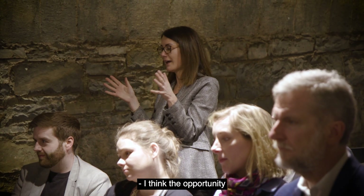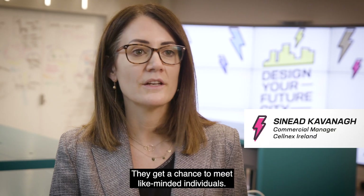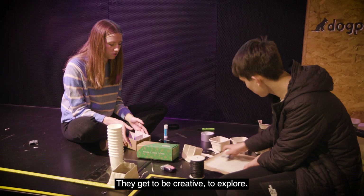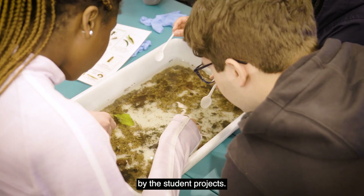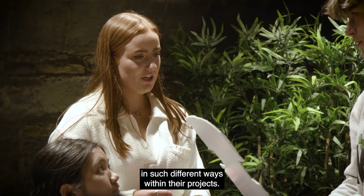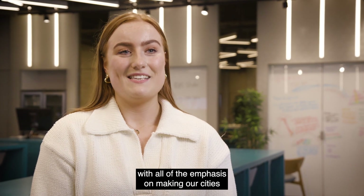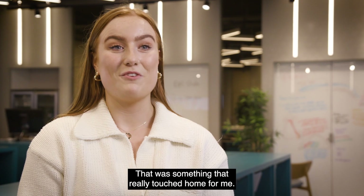I think the opportunity that the students have had over the past week is just superb. They get a chance to meet like-minded individuals, be creative, and explore. I was absolutely blown away by the student projects — they just took in everything they learned across the week and applied it in such different ways. I was especially impressed with all of the emphasis on making our cities more accessible and more inclusive; that was something that really touched home for me.